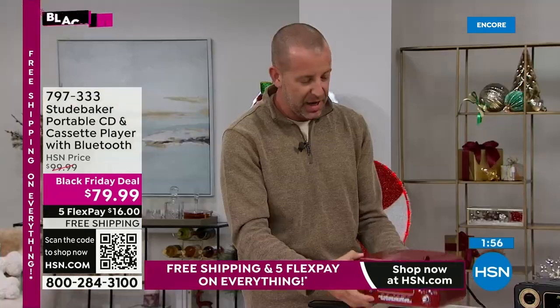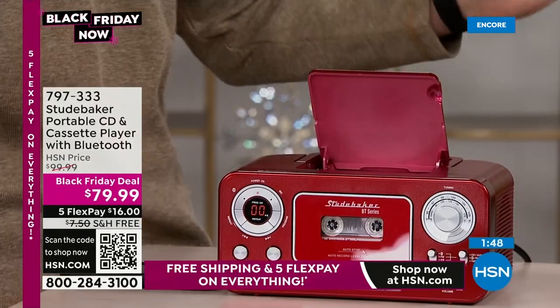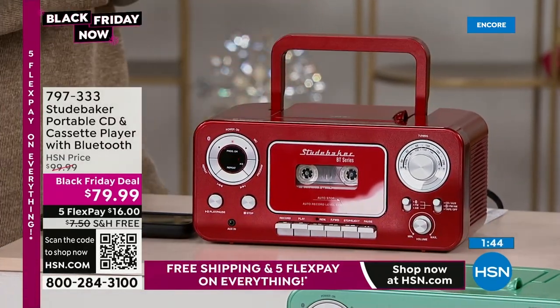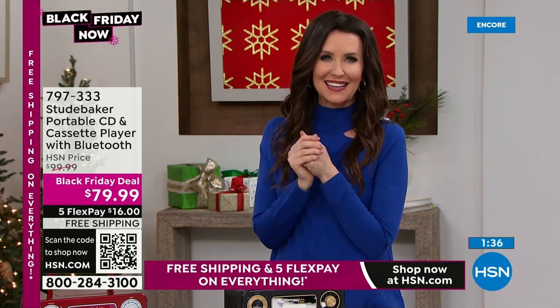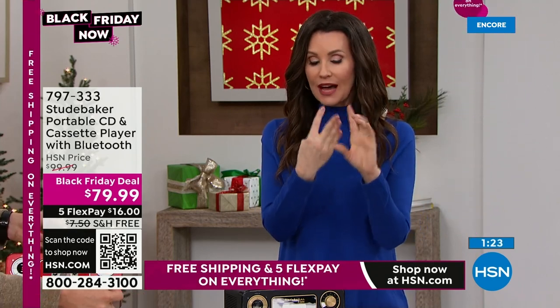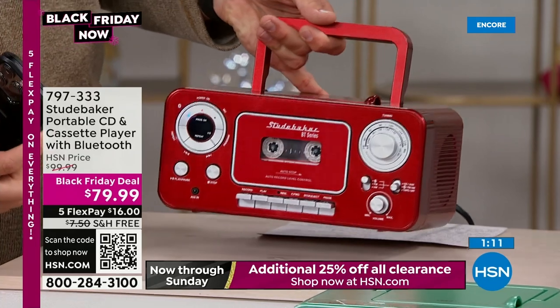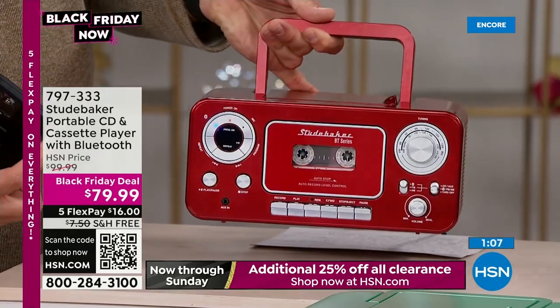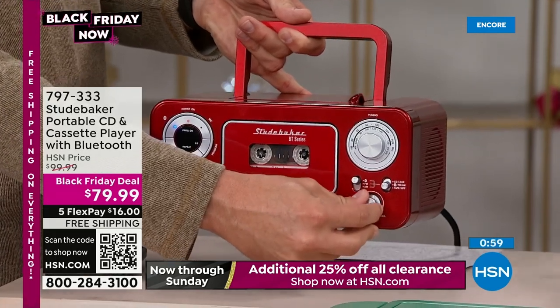I love the cassette tape, I love the Bluetooth — so you've got the new technology but also the CDs. I loved making mixtapes. Now you could make one for your husband — you can record right onto your cassette. What you've got is a cassette player and recorder, a CD player, AM/FM radio, and Bluetooth capabilities — meaning you can play from any Bluetooth device: your phone, your tablet, podcasts, music. Some people even have Bluetooth TVs. Whatever can play Bluetooth, you can now play on your Studebaker portable sound machine.